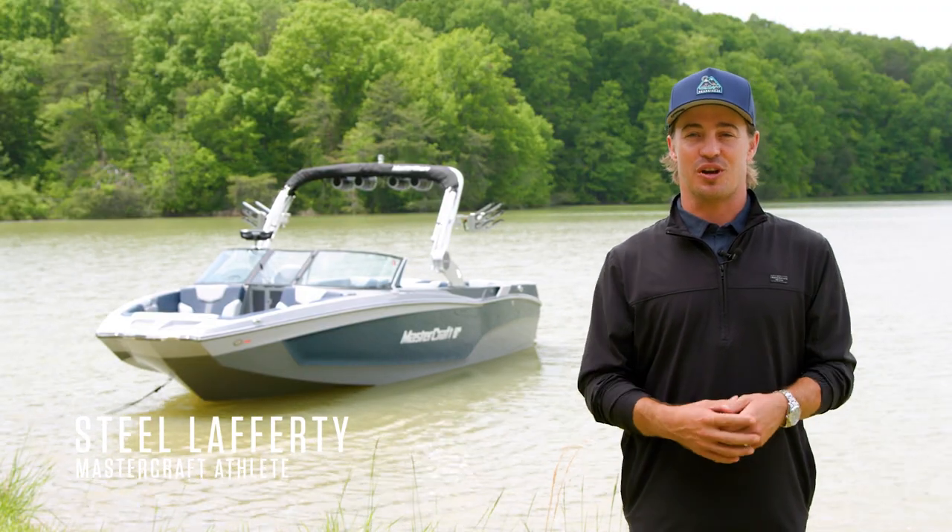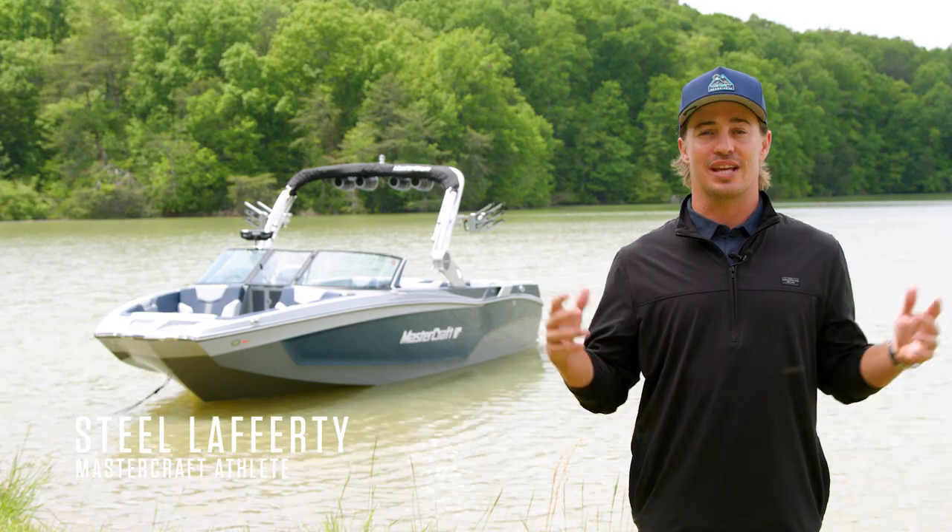Hey everyone, I'm Steele Lafferty with Mastercraft. Today I'll be walking you through the X-T24.